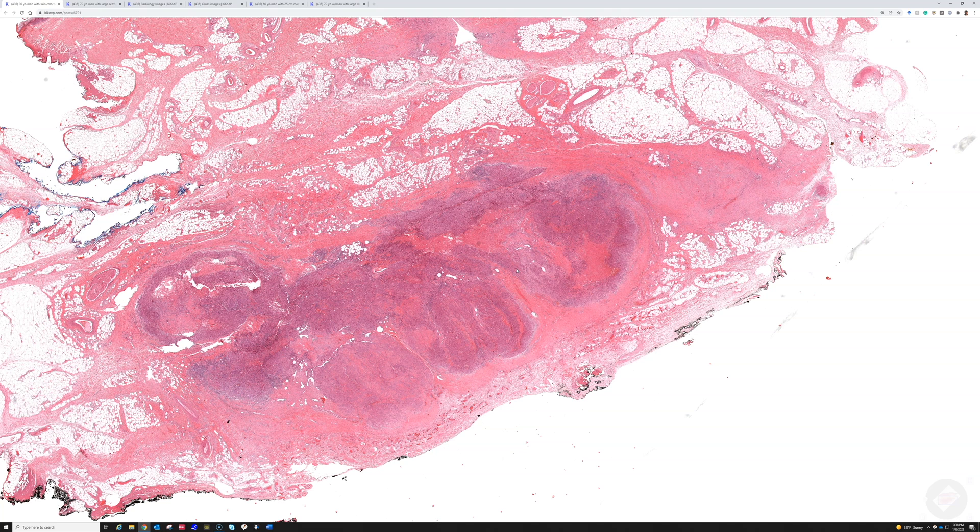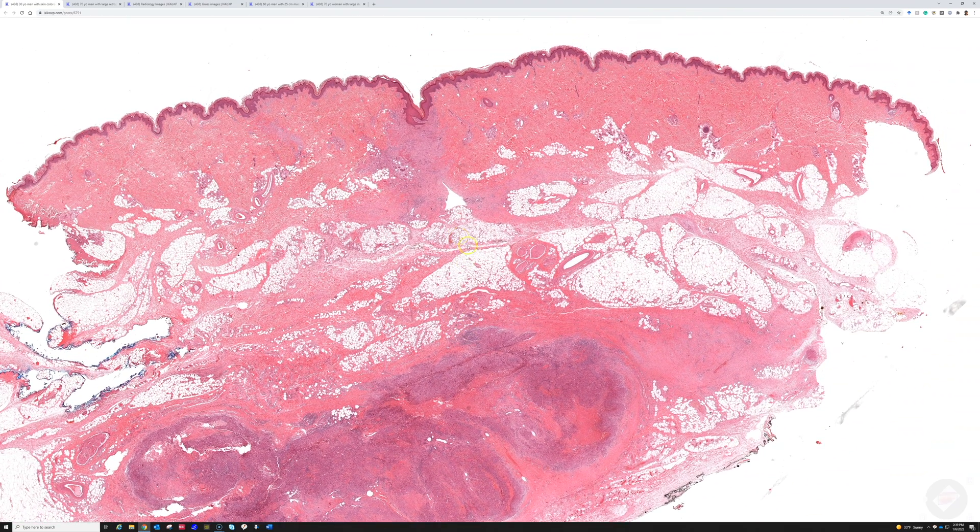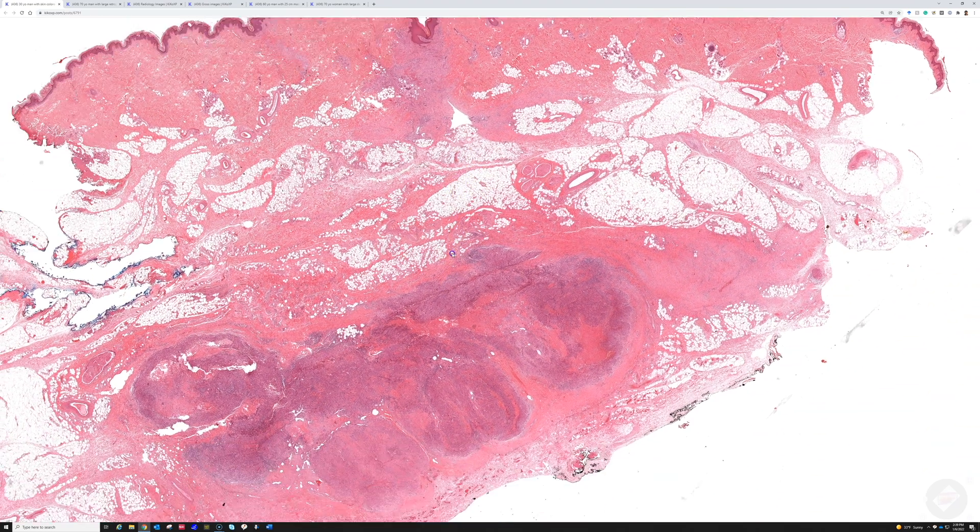A case was seen where a young man required amputation of the entire arm — there were multiple nodules of epithelioid sarcoma throughout the dermis and subcutis of the arm, positive in lymph nodes, with satellite lesions and in-transit metastases at the margin of amputation. It's an aggressive tumor with significant risk of distant metastasis and death, and tragic because it tends to occur in young people. Thankfully it's quite rare — seen perhaps once a year.